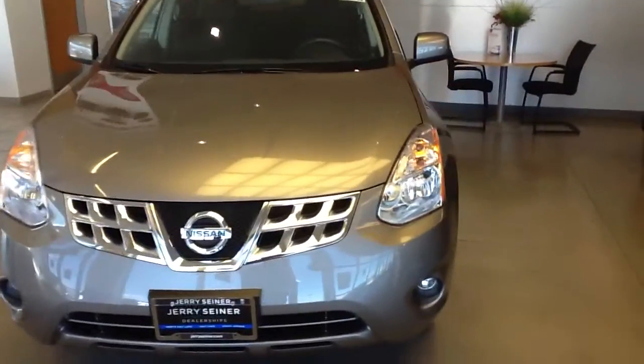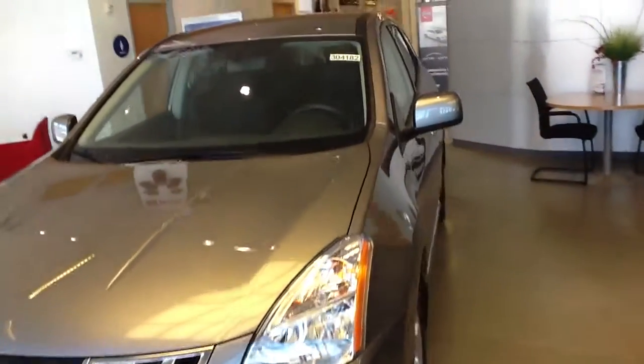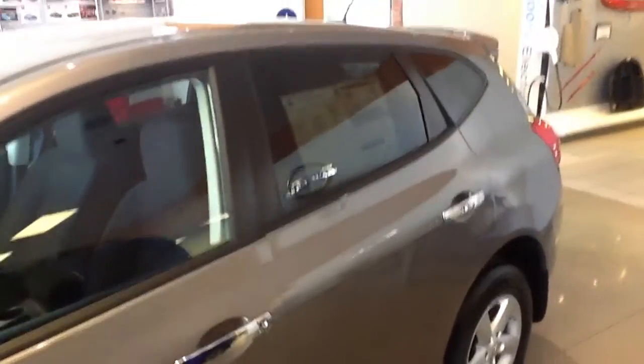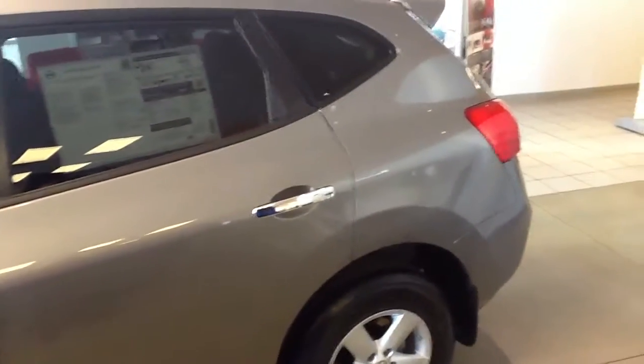This package gives you fog lights, 16 inch aluminum alloy wheels, privacy glass, Sirius XM satellite radio with Bluetooth and steering wheel controls. You also get a 4.3 inch color display for your backup camera.